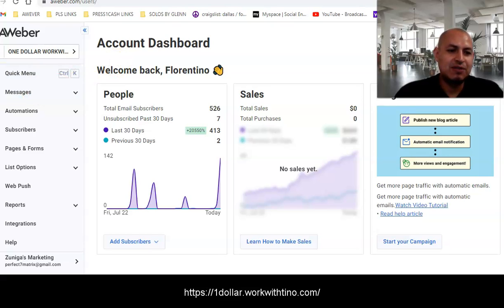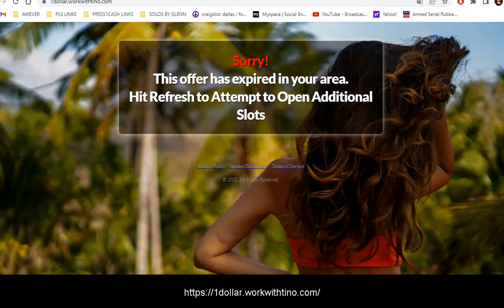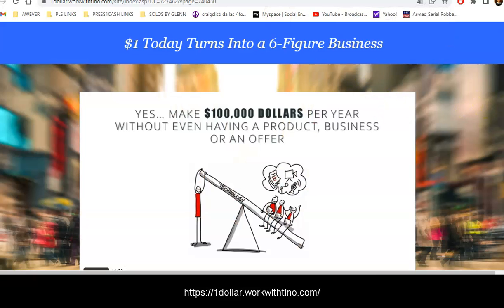More than likely if you're seeing this video, here's what happens: whenever you see this capture page, if you don't fill it out it's going to say 'Sorry, this offer has expired in your area — hit refresh to attempt to open an additional slot.' Whenever people hit refresh, the capture page reappears so they can enter their email and click Continue.